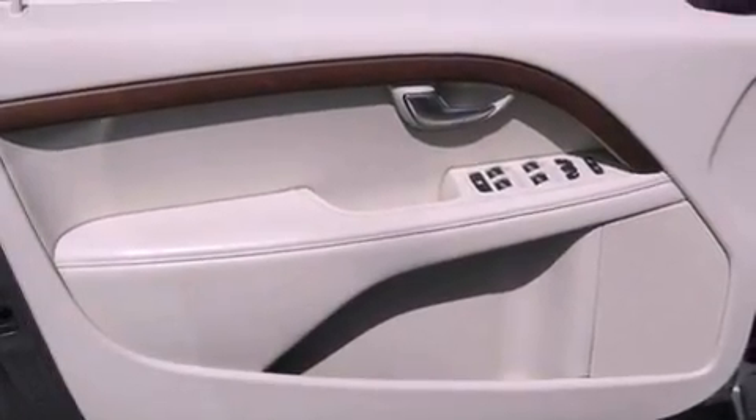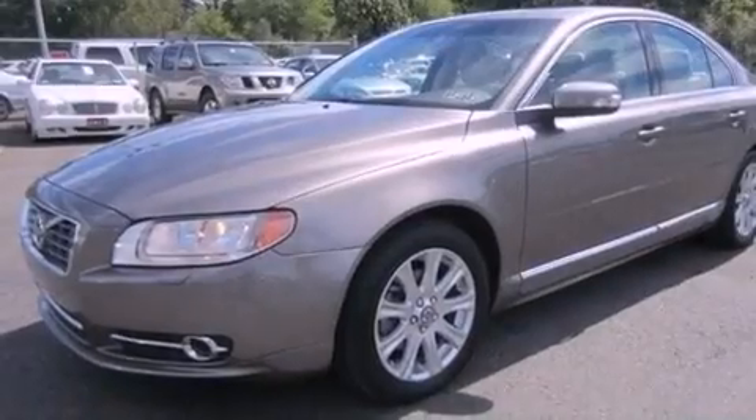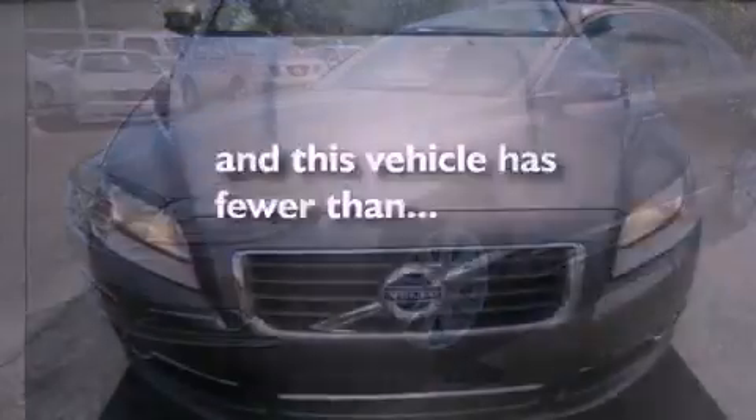Additional features include an independent rear suspension, a passenger side vanity mirror, and this vehicle has less than 65,000 miles.